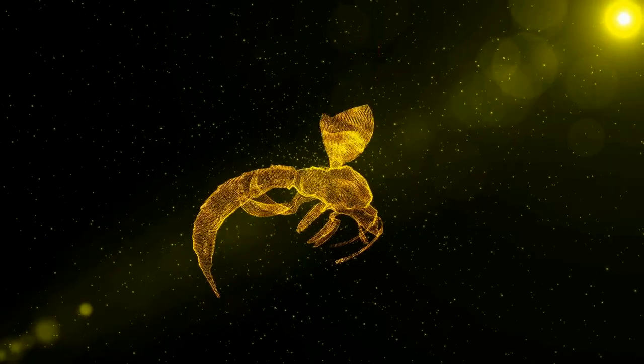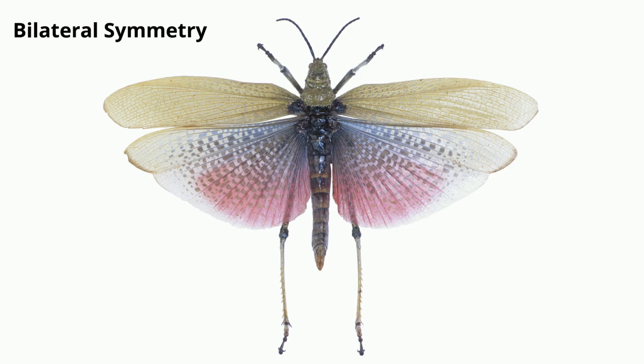Arthropods have bilateral symmetry — they look the same on each side. If you run a line from the top to the bottom of an arthropod, it will look the same on each side.